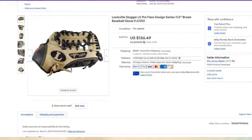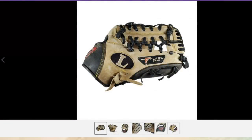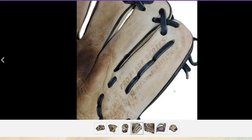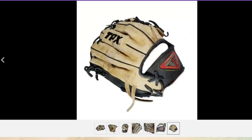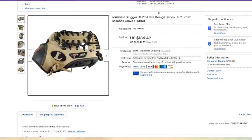Look at this glove — $136 sale! I got it at the flea market for $5, well over a $100 profit. It says 'Type F flare design' — you can look that up on eBay. Here's the Pro Flare Series professional pattern, and here's the model number: FLS 1150. Great pickup for only $5, and it sold in about eight months for over $100 profit.